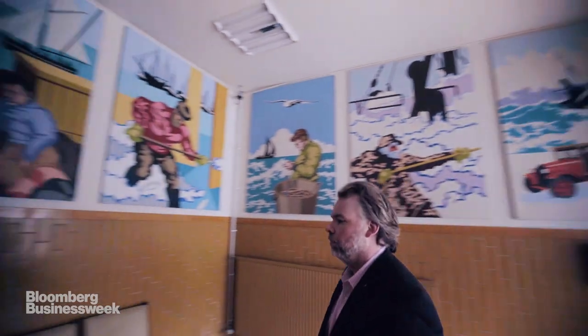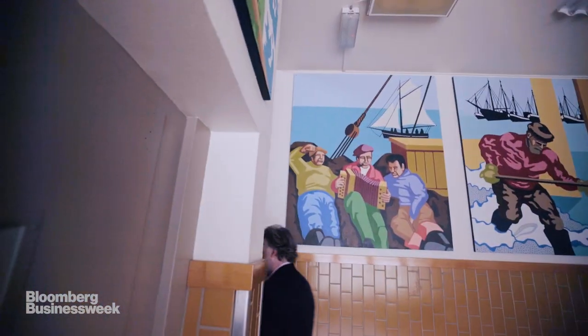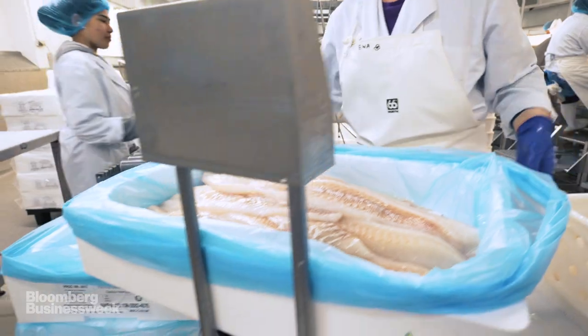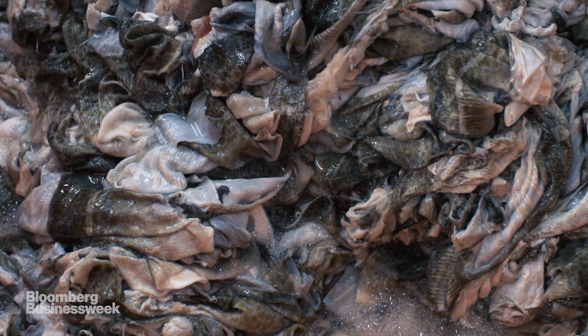Our manufacturing facilities are located in the township of Isafjord, 30 miles from the Polar Circle. This is a fishing town. Fish are caught, processed in a fish processing plant, and we collect the skins.